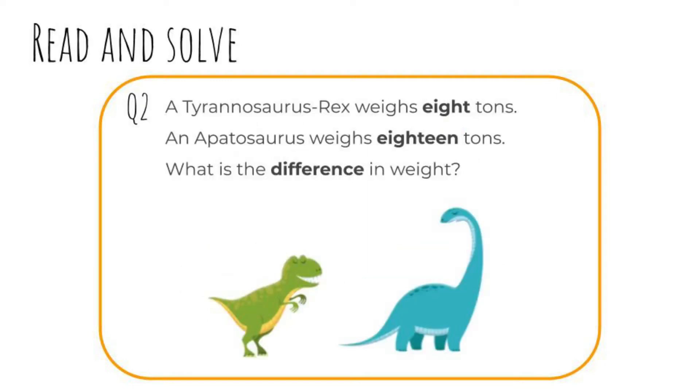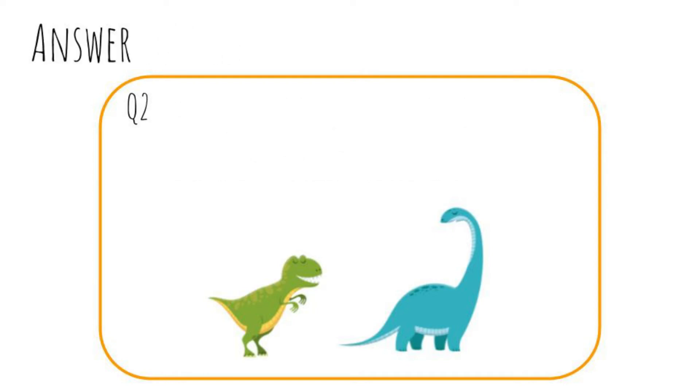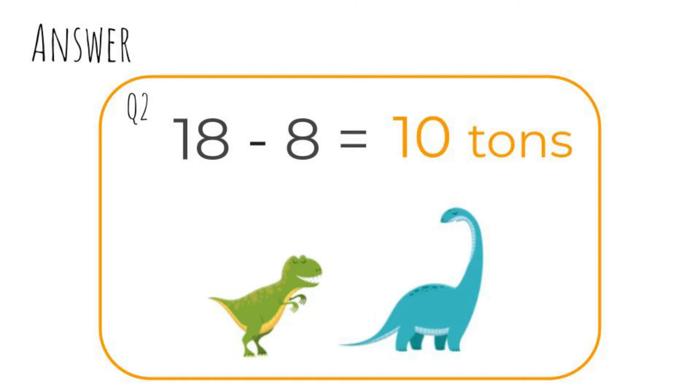Question two: A Tyrannosaurus rex weighs eight tonnes. An Apatosaurus weighs eighteen tonnes. What is the difference in weight? Pause the video then check back soon. Okay, let's check. Eighteen minus eight equals ten. Ten tonnes is the difference in their weight.